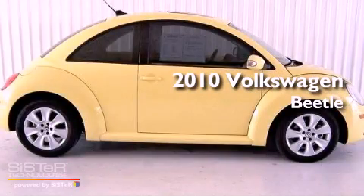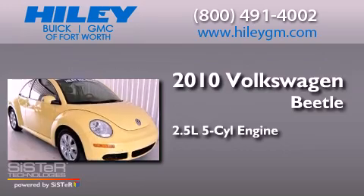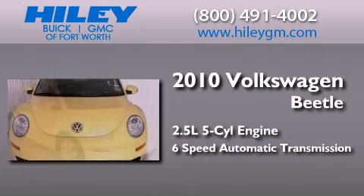This is a 2010 Volkswagen Beetle. It features a 2.5-liter, five-cylinder engine and a six-speed automatic transmission.